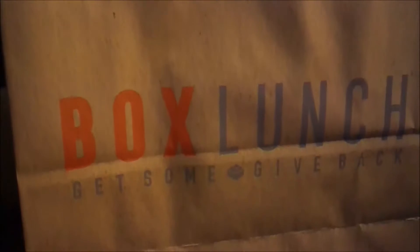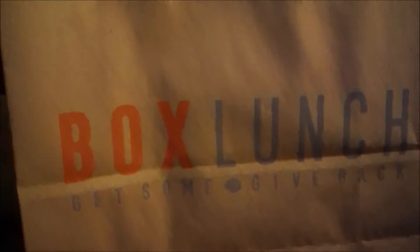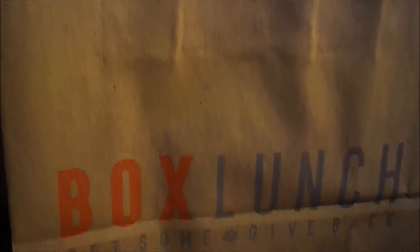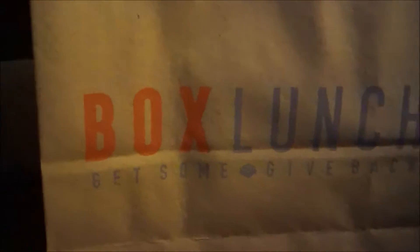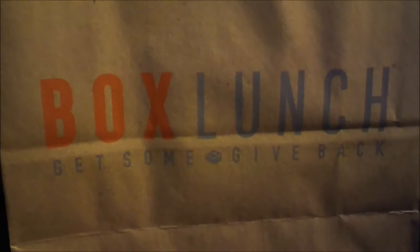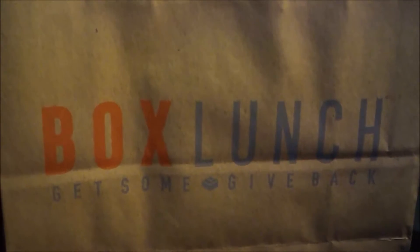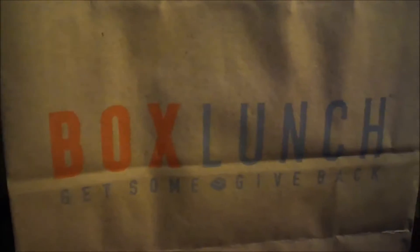Hello viewers and subscribers, welcome back to another show with the Old Video Gamer. Recently my wife went out to Box Lunch to check out some Funko Pops. She is a big Funko Pop collector — I like them too, but she's the big collector. She likes to go out every once in a while to Hot Topic or Box Lunch, and she found herself some nice ones.